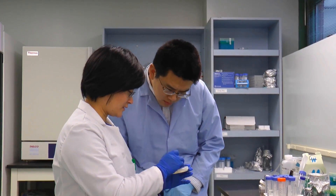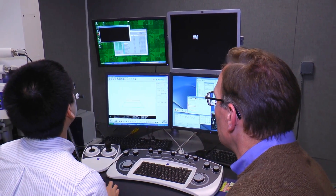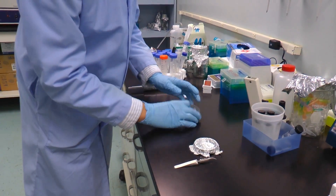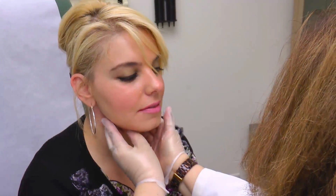The funding from the I-Corps program really gave us the opportunity and the educational tools to seriously ask the question: is this basic work and basic discovery that we've found relevant in a commercial setting, and is there really a possibility of commercialization?